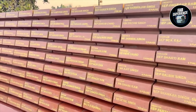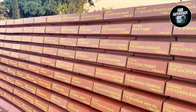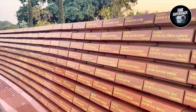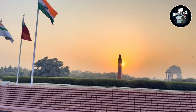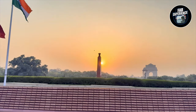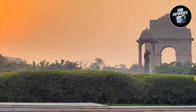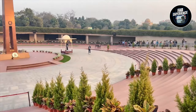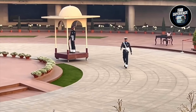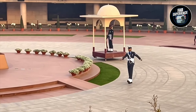Right next to it are again the names of soldiers who lost their lives in the war. This makes me really emotional because war is always hell — we lose a lot of people and a lot of lives. After this, there is again a beautiful view showcasing India Gate, the Subhash Chandra Bose statue, and the Amar Jawan Jyoti on a beautiful evening.